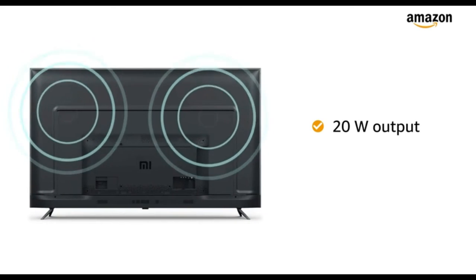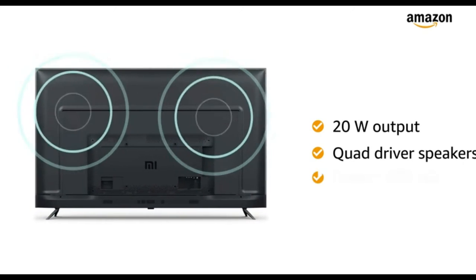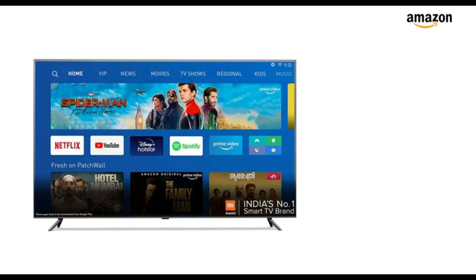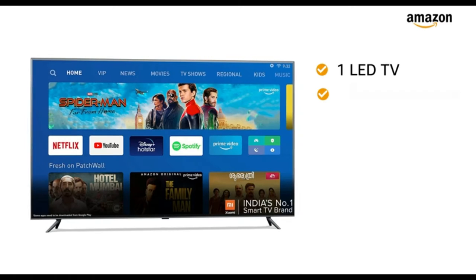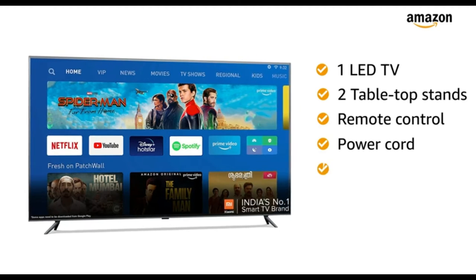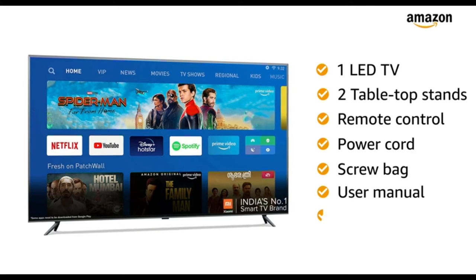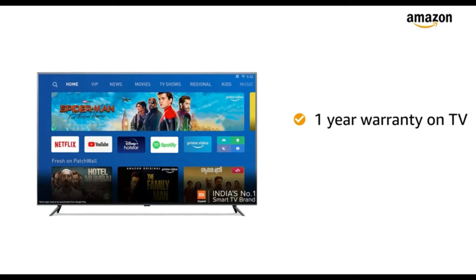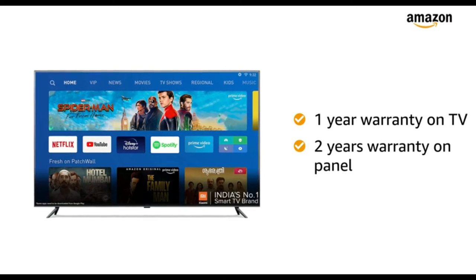20W audio output with quad driver speakers and Dolby Plus DTS HD ensures clear sound. Inside the box, you will find 1 LED TV, 2 tabletop stands, remote control, power cord, screw back, user manual, and warranty card. The Mi TV comes with 1 year of warranty on the TV and 2 years of warranty on the panel.